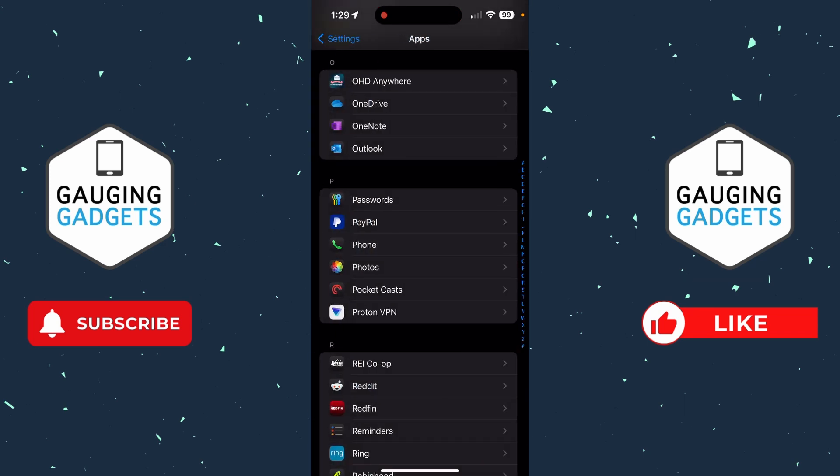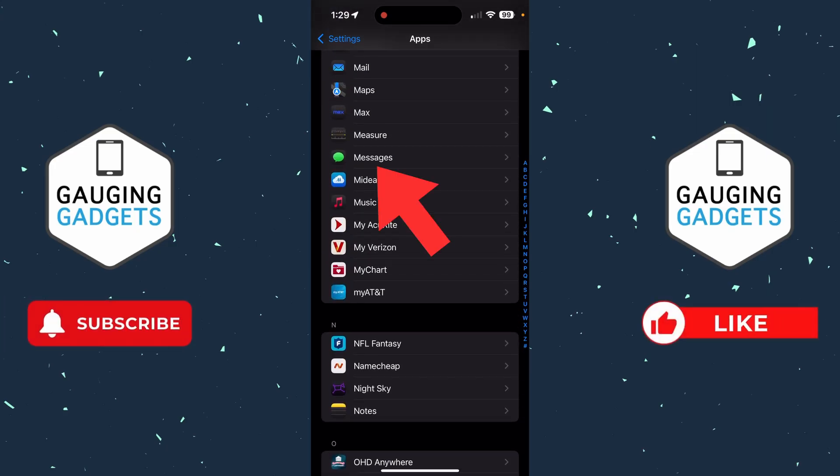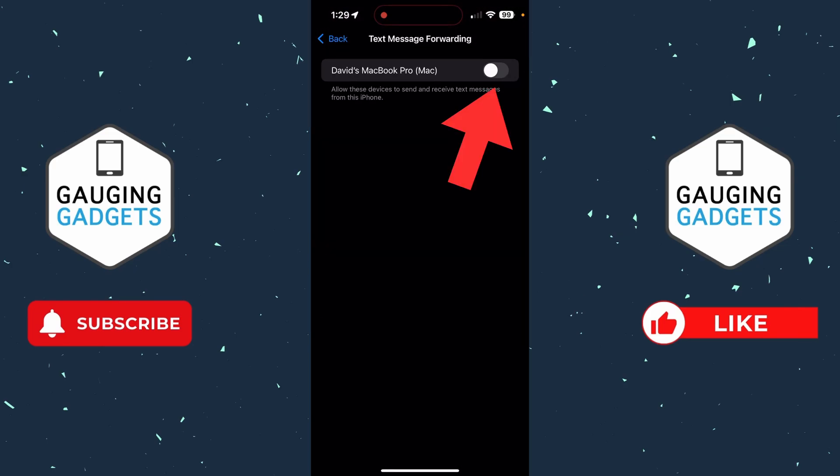Now go back to the list of apps and go up to the M section and select Messages. Once you're in Messages, scroll down and select Text Message Forwarding. If this is turned on for any device, make sure that it's a device you own and use. If it's a device you've never used before, turn that off, because that could be a method used to spy on your text messages.